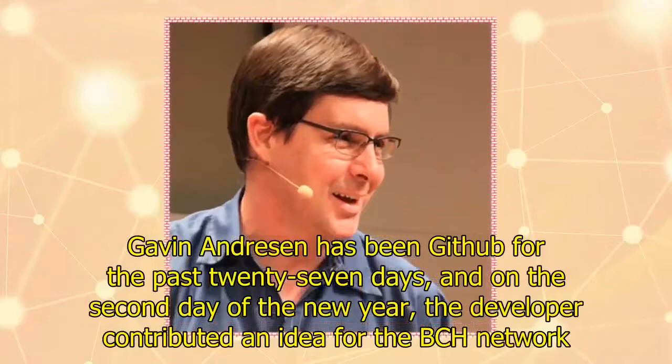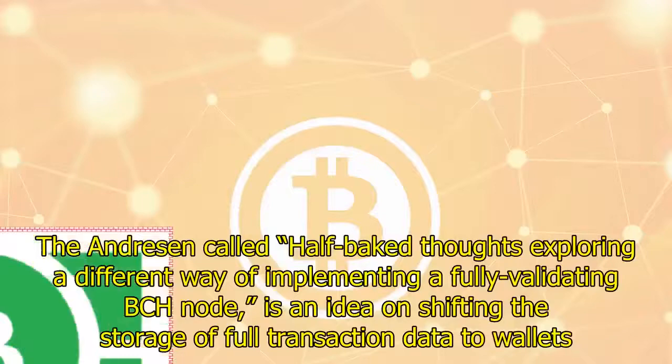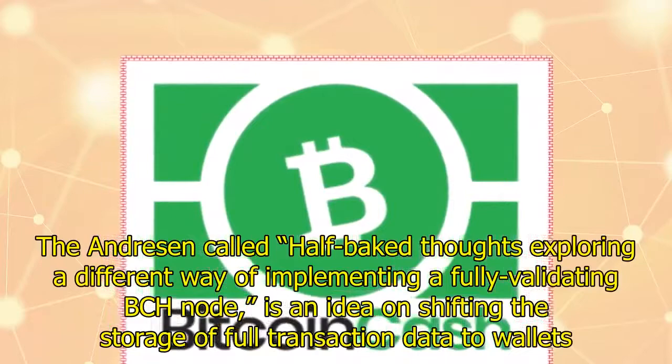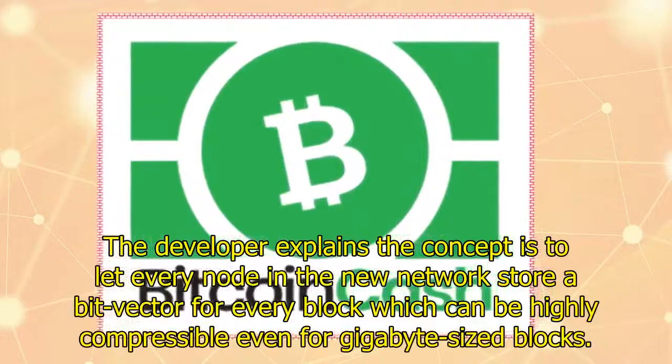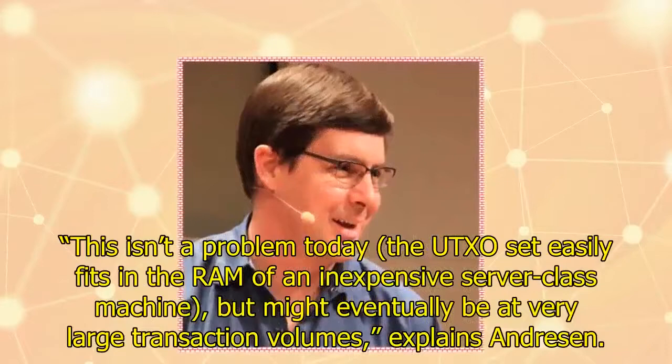Gavin Andresen has been active on GitHub for the past 27 days, and on the second day of the new year the developer contributed an idea for the BCH network. The concept, which Andresen called 'Half-Baked Thoughts,' explores a different way of implementing a fully validating BCH node by shifting the storage of full transaction data to wallets. The idea lets every node in the network store a BitVector for every block, which can be highly compressible even for gigabyte-sized blocks.